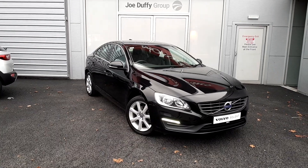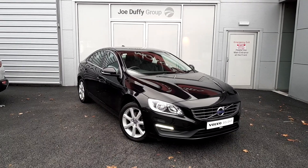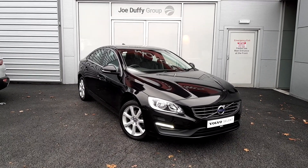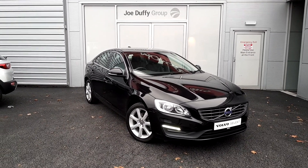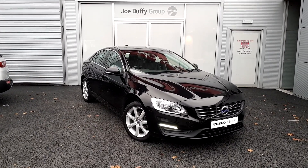Hello and welcome to Joe Duffy Volvo here in Airside Swords, County Dublin. Today I'm going to be bringing you through this beautiful Volvo S60. It's a D2 model, so it's a two-litre diesel engine and it's also a manual transmission.